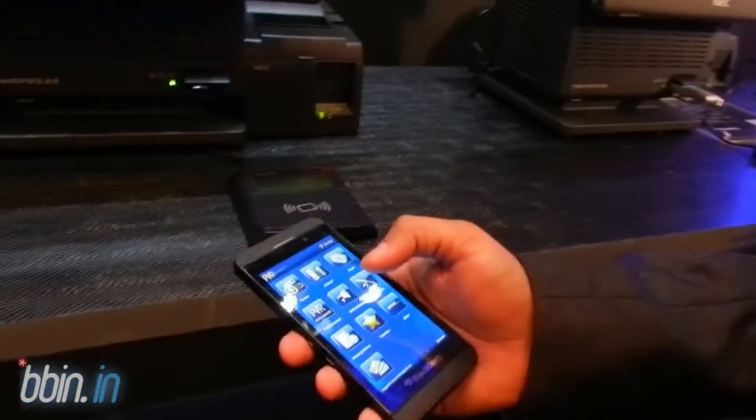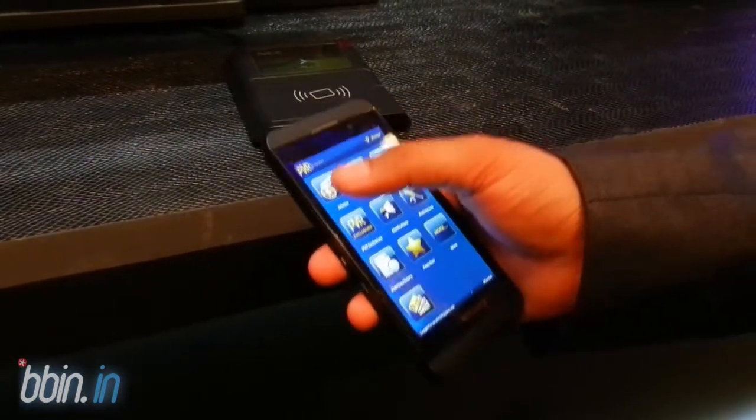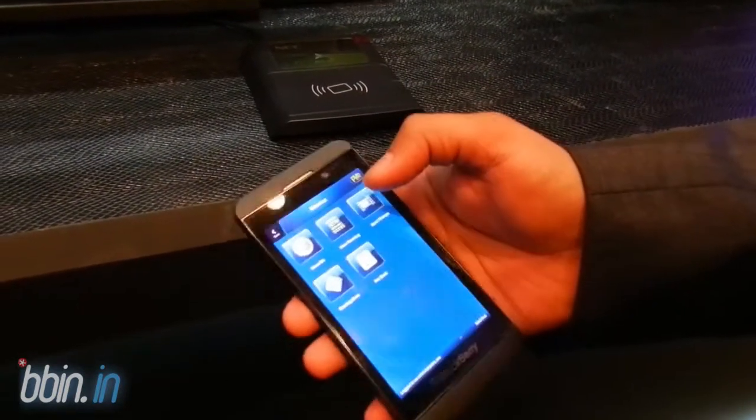I handle the digital business at PVR, so we keep on doing new innovations. The new thing that we have planned for the BlackBerry application is the NFC wallet. The basic features of the app take care of the options where you search by movies.